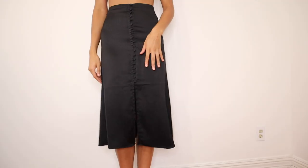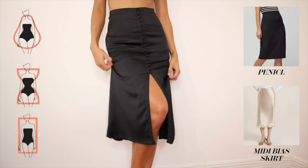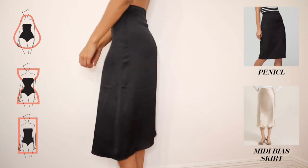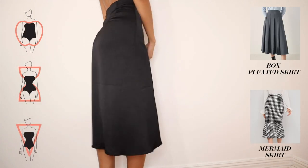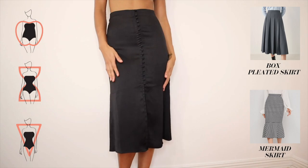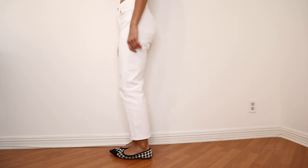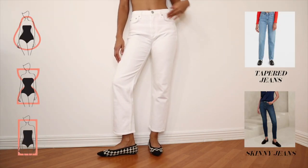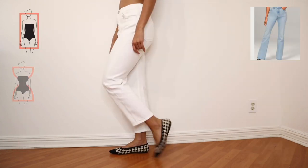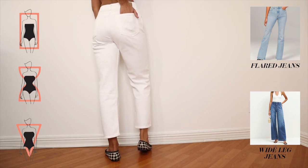When adding a formal skirt, if you're a pear, hourglass, or rectangle, a pencil skirt and a midi bias skirt are good options. If you're an apple, hourglass, or inverted triangle, a box-pleated skirt and a mermaid skirt are great additions. For denim, if you're a pear, hourglass, or rectangle, prioritize tapered jeans and skinny jeans. If you're a rectangle, inverted triangle, or hourglass, go for flare jeans and wide-leg jeans.